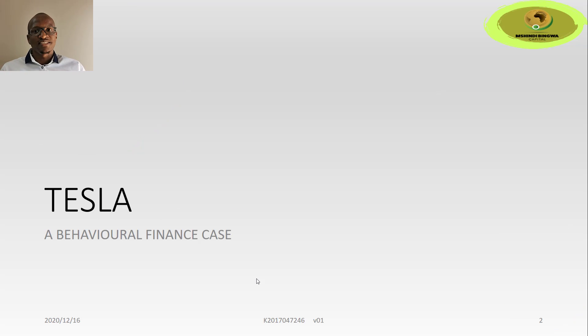Welcome to this Tesla analysis. We'll be taking a brief, not exhaustive look at Tesla, both fundamentally and in terms of behavioral finance. We'll also be taking an alternative look, not usually reported on by mainstream media. The main focus will be on hedge fund shorting activities and how they've affected the share price, issues around valuations, as well as a brief comparison between behavioral finance and fundamental analysis.